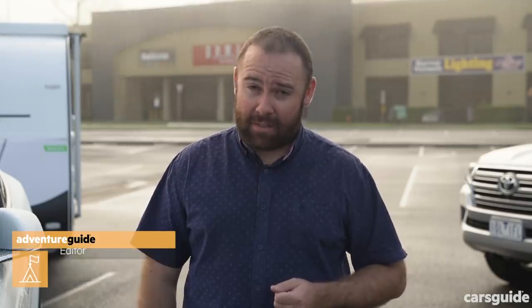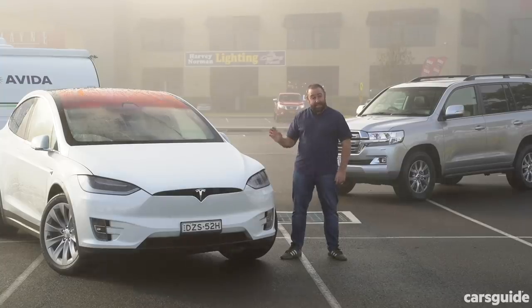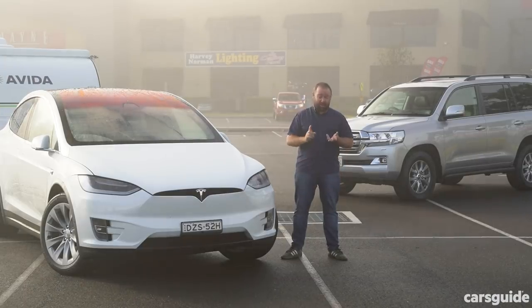Range anxiety, or how far you can drive before you need to recharge, is probably the biggest thing holding back mainstream acceptance of electric cars. So far it's Tesla that's done the best job in Australia to counteract this, with a pretty extensive network of superchargers and destination chargers dotted all around Australia, and there's a lot more to come.